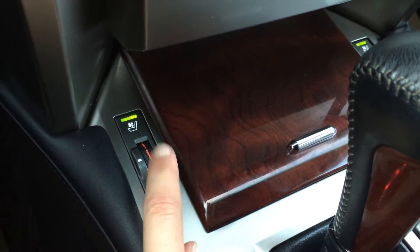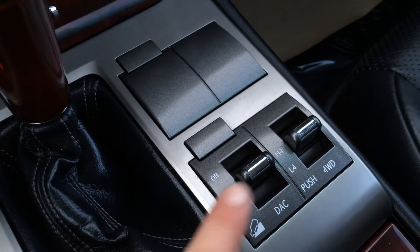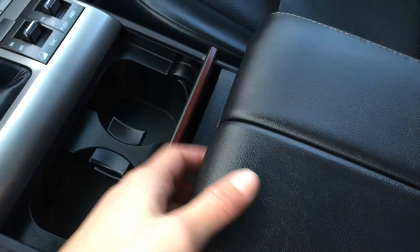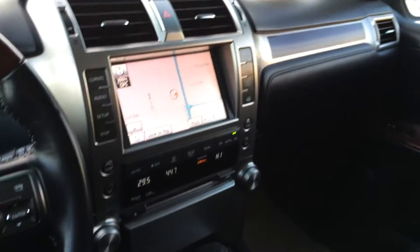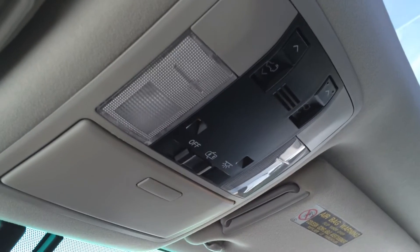Heated and ventilated front seats with three settings. Leather and wood shift knob. Downhill assist, and high and low for four-wheel drive. Armrests are split so driver and passenger can have different lengths. Storage underneath the armrest. Lockable glove compartment. Power tilt and sliding sunroof with sunshade.